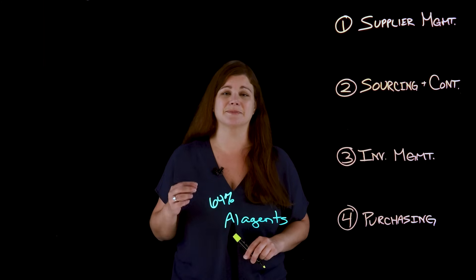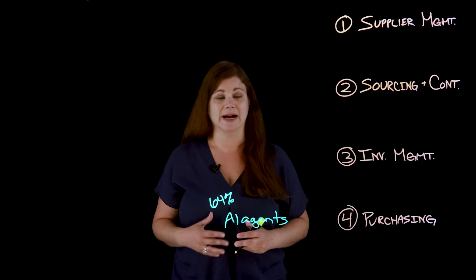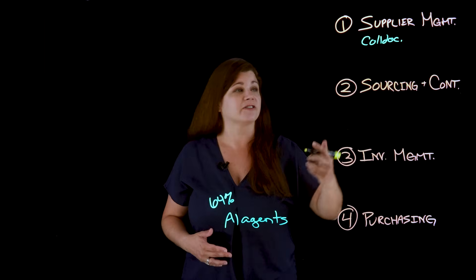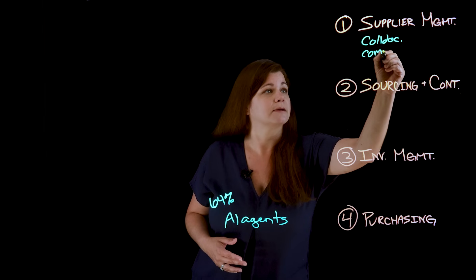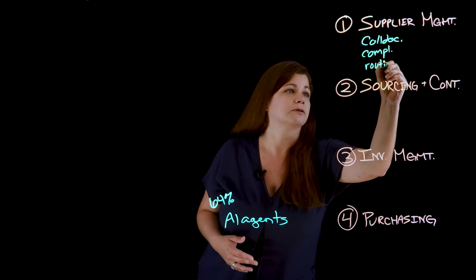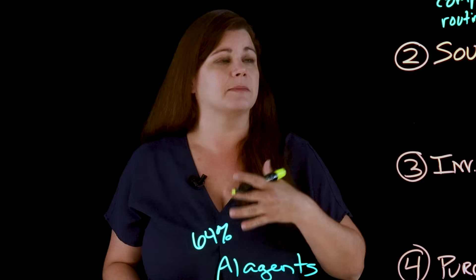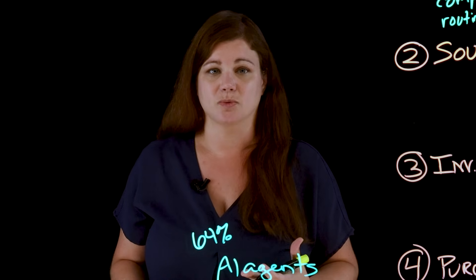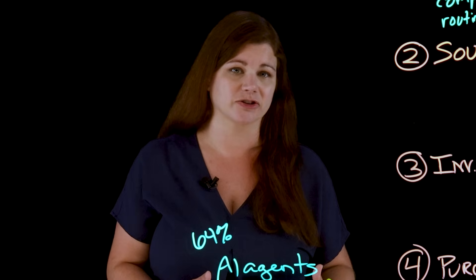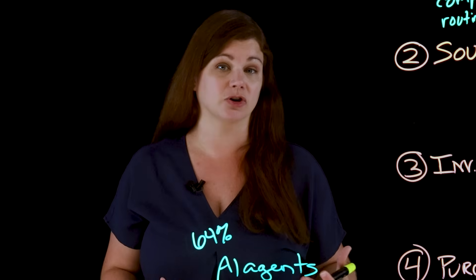The first is supplier management. AI agents can automate supplier onboarding by collecting documentation, verifying compliance, and even routing approvals. These benefit from the autonomous nature of AI agents, which continuously assess supplier risk using real-time data from internal systems and external sources to identify potential disruptions early on.